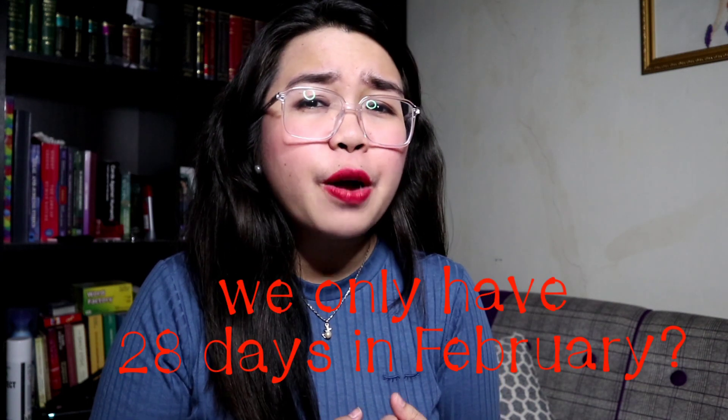Have you ever wondered why we only have 28 days for February? Because I did. This is one of the questions that I've been asking my mother since forever, and she couldn't answer it for me. No one could literally answer it for me when I was young.